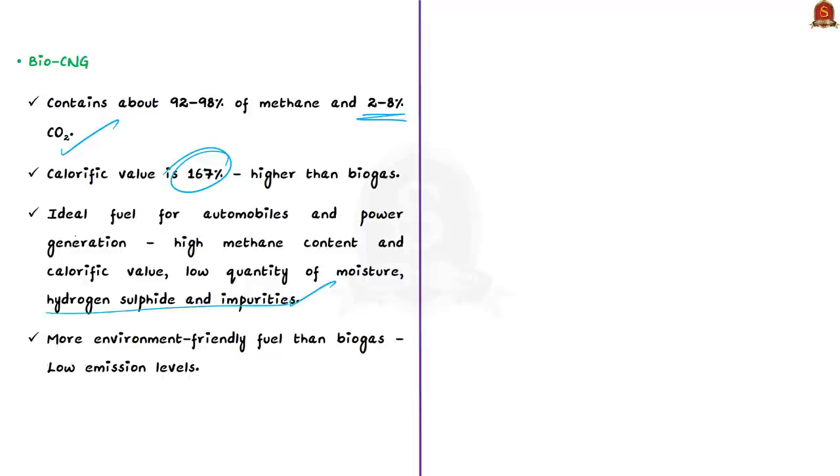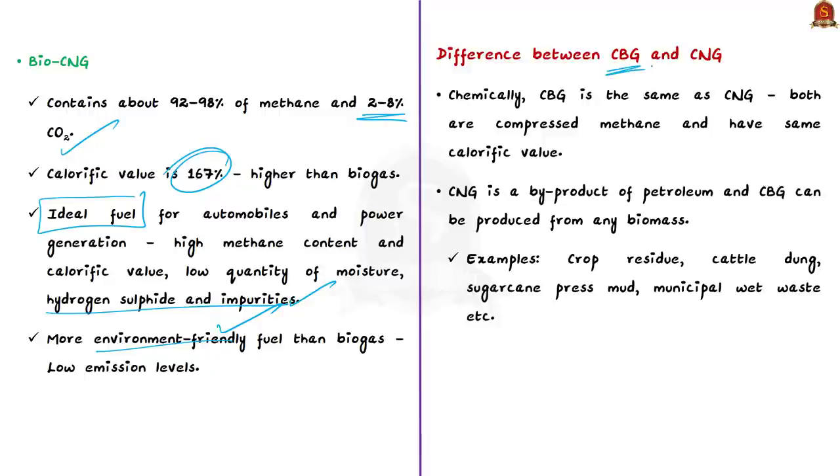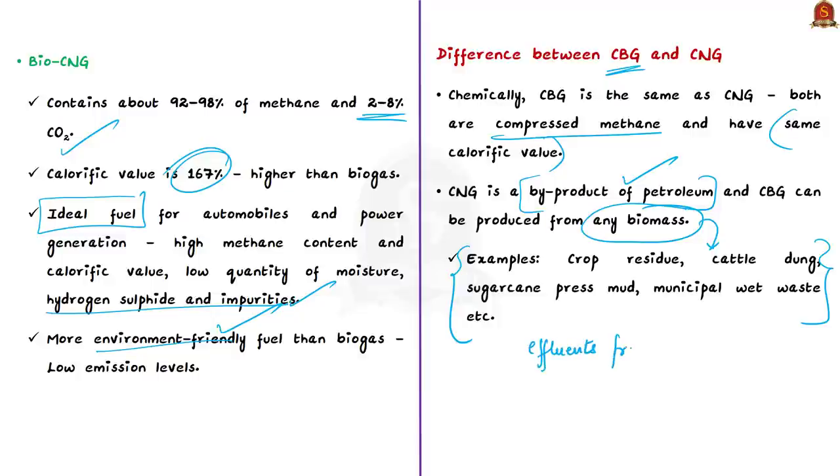Bio CNG's low emission levels also make it more environment-friendly than raw biogas. Chemically, CBG is the same as compressed natural gas (CNG) — both are compressed methane with the same calorific value. The key difference is that while CNG is a byproduct of petroleum, CBG can be produced from any biomass: crop residue, cattle dung, sugarcane press mud, municipal wet waste, or sewage treatment plant effluents. This makes CBG commercially viable as a direct CNG replacement in transportation.